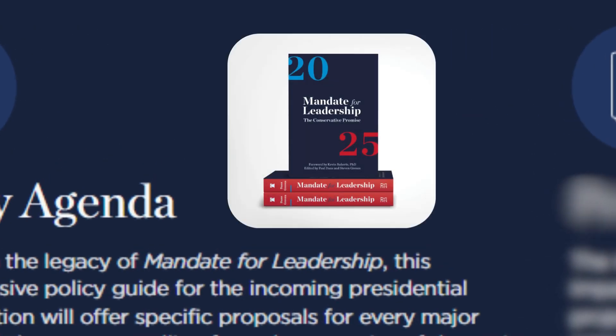The book was made by more than 400 scholars and policy experts, including former elected officials, world-renowned economists, and veterans from four presidential administrations.